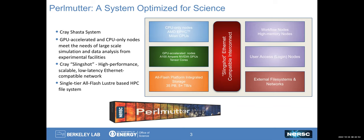In addition, the system pulls in other resources from NERSC: external file systems, high bandwidth connections to archival storage, and of course the other system that we have on the floor, which is Cori.